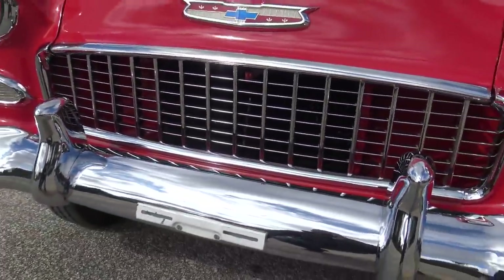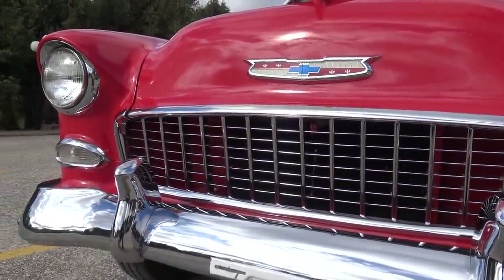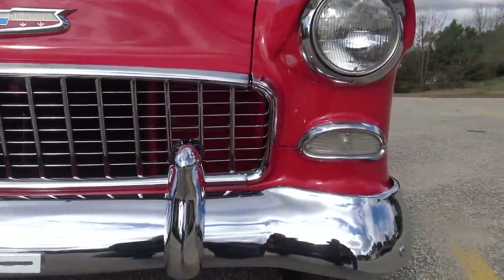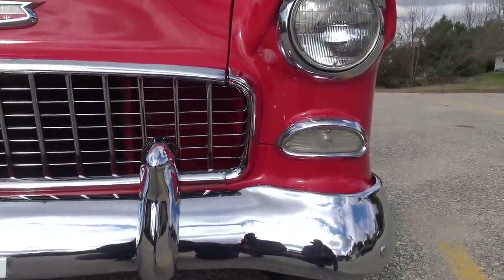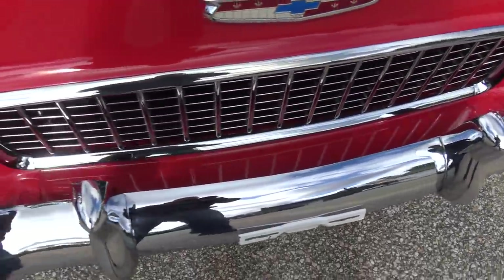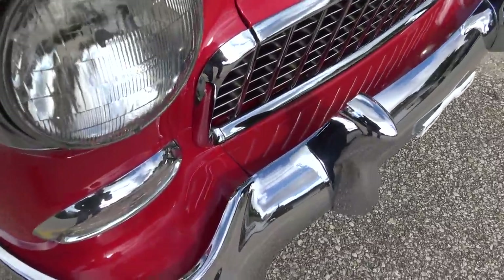The front bumper and bumper guards are awesome. The grille is all new, headlight rings are new, marker lights, turn signals — all that stuff is brand new. The chrome looks excellent on it, and the splash pan up front is all nice as well.